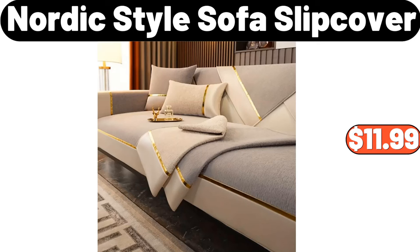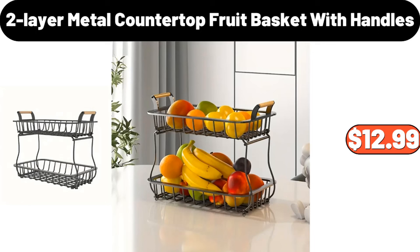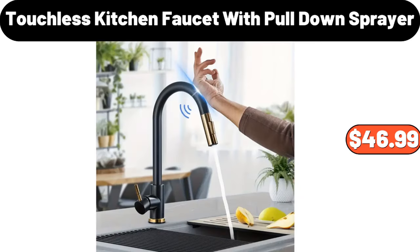Nordic style sofa slip cover, $11.99. 4PCS throw pillow inserts, $18.68. 2-layer metal countertop fruit basket with handles, $12.99. Touchless kitchen faucet with pull-down sprayer, $46.99.